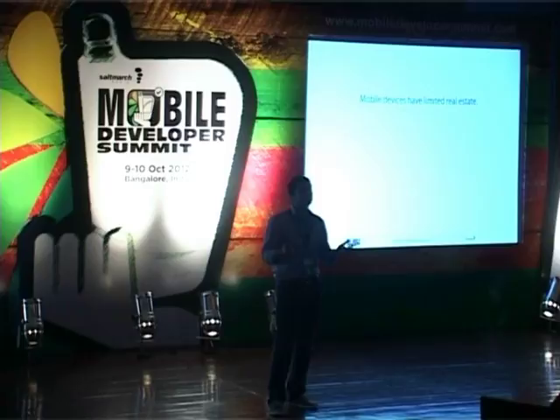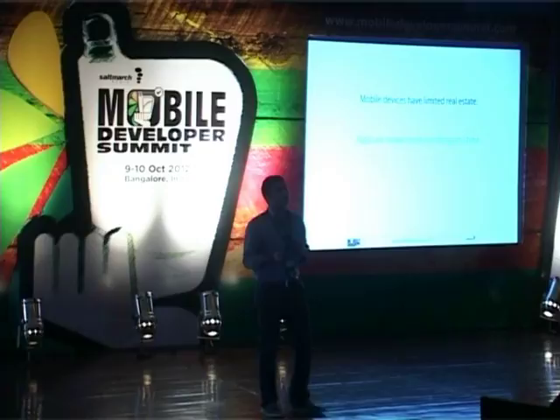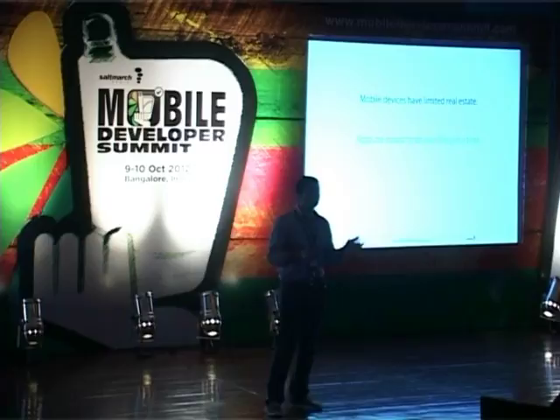Mobile devices have very, very limited real estate — especially in a country like India where Android devices have very small screens. Apps are meant to do one thing at a time — that's the purpose of an application. If you look at how the native apps are built on Android, iPhone, Windows Phone, the phone app does only calling, messaging, and so on.